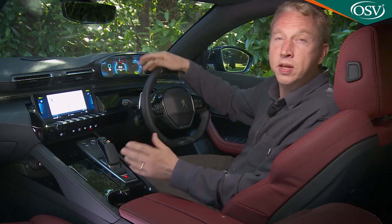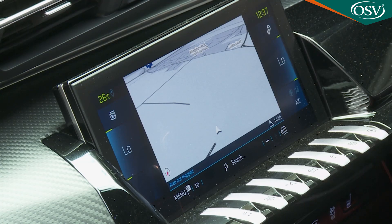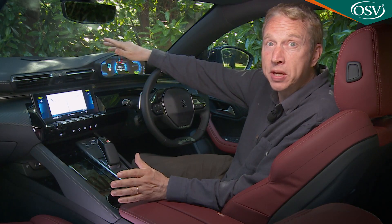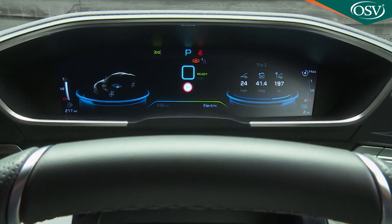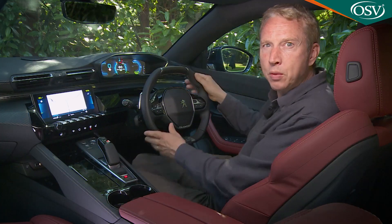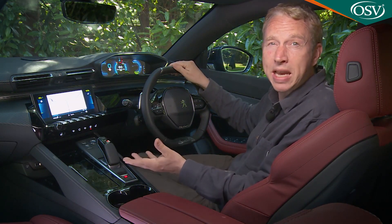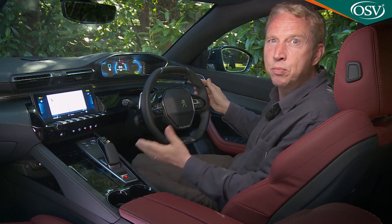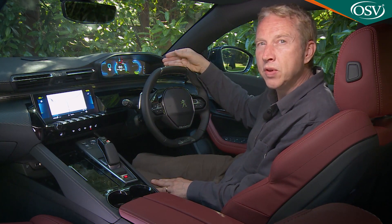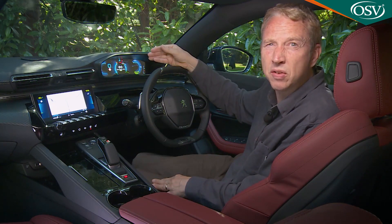As ever with the 508, the interior feels of much higher quality than you'd expect from a volume brand, aided by a digital instrument binnacle screen and a huge central display. There's an i-cockpit dash layout you'll have to get used to, leaving you looking over a smaller steering wheel at the instrument binnacle rather than conventionally through it. The wheel is small and low-set, featuring flattened top and bottom sections to make it easier to find a position that doesn't brush your knees or obscure the gauges.